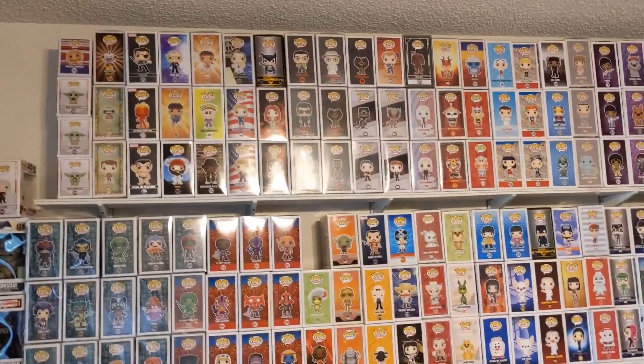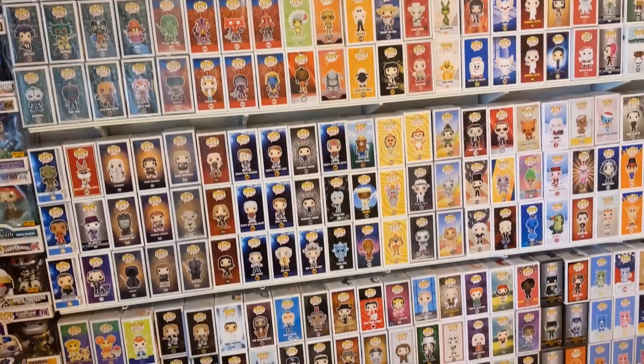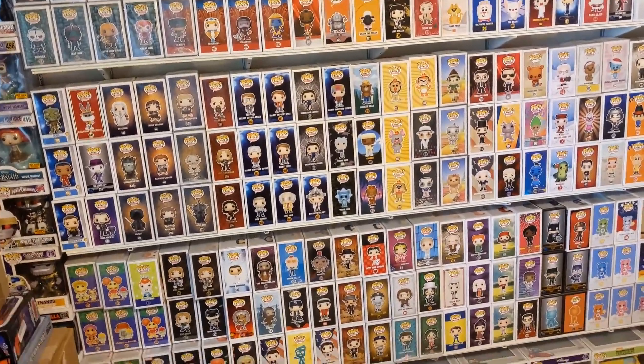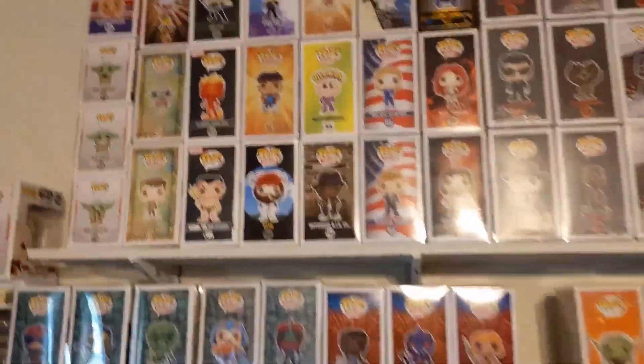Welcome, foolish mortals! I've had quite a few people ask me about my pop walls, so I'm going to go over a couple of them, one at a time. I'm kind of rearranging stuff, so bear with me.